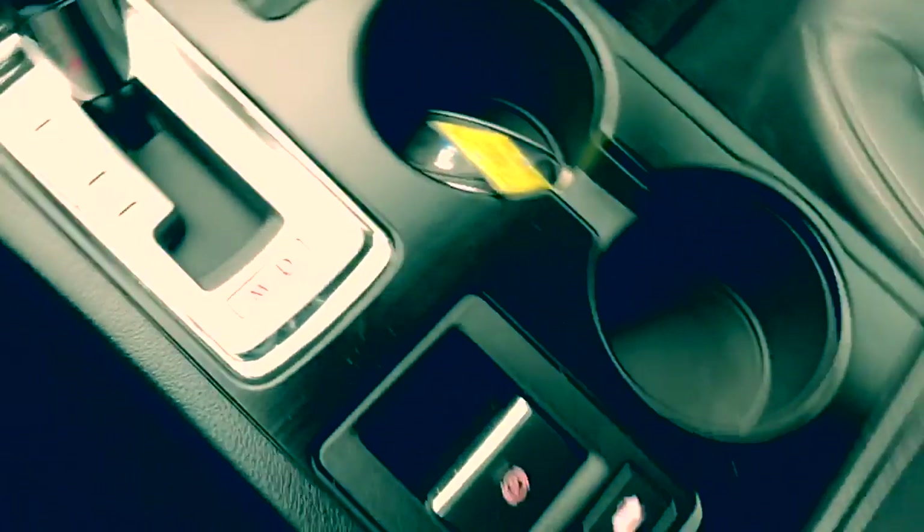You've got your cup holders on each side. And this is a non-smoking vehicle — no one has smoked in it. Your little storage space here, and your all-weather floor mats in the front as well. Very nice.